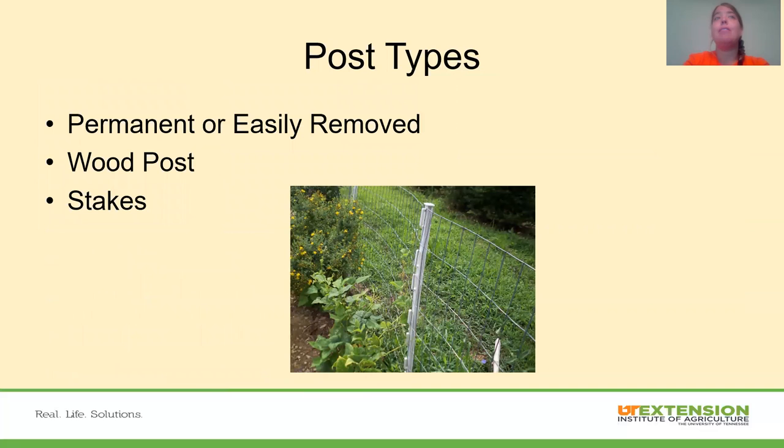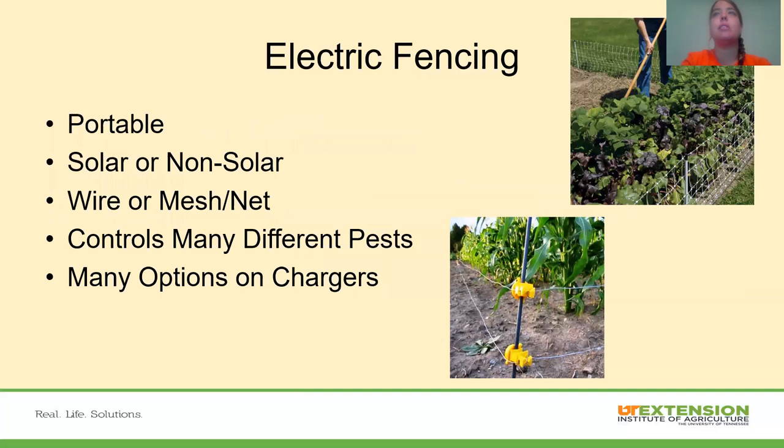For post types, we have permanent or easily removed options. Wood posts are generally permanent — most likely concreted in and not going to be moved. Stakes, like the hot wire type stake pictured here, can also hold wire. T-posts are driven into the ground but can be removed more easily than a wooden concreted-in post.